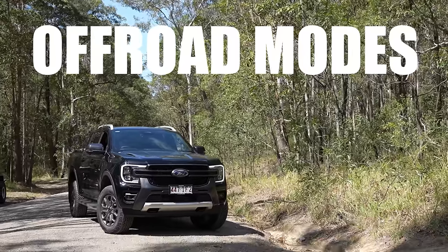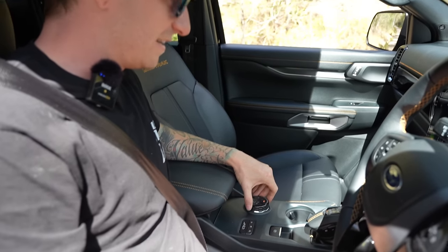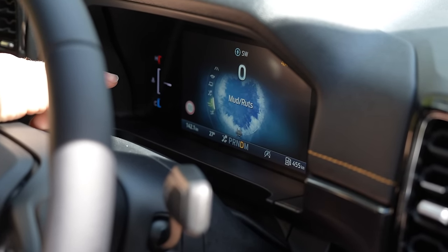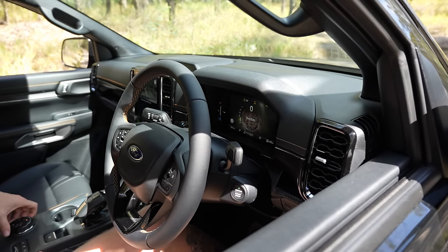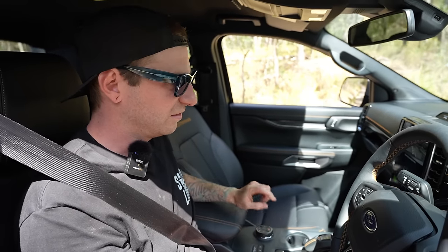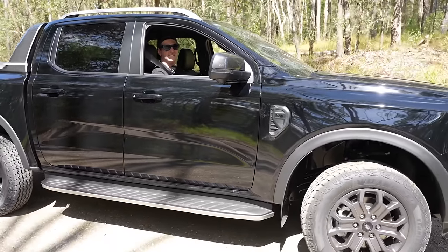The drive modes include eco, tow-haul, slippery, and mud and ruts. I've selected mud and ruts, which shifted me into four high and locked the rear diff. You adjust the drive mode and it comes up on screen — we've got tow, slippery which puts it in all-wheel drive, mud and ruts, and sand. I went with mud and ruts — it locks the rear diff and puts it in four high. Then I can go four low from there. Shifting in progress — and we're in four low, rear diff lock. Let's go — this is as capable as it gets.